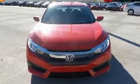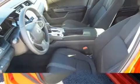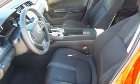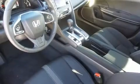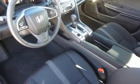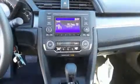Honda prioritized comfort and style by including a tachometer, an outside temperature display, fully automatic headlights, remote keyless entry, and more. Audio features include an AM/FM radio, steering wheel mounted audio controls, and four well-positioned speakers.